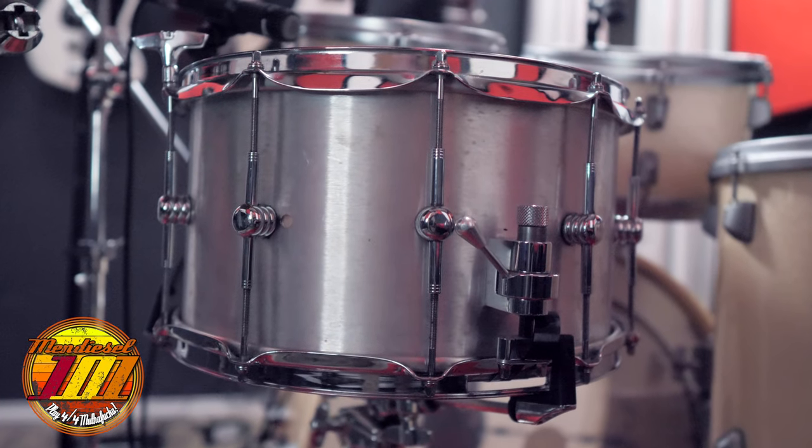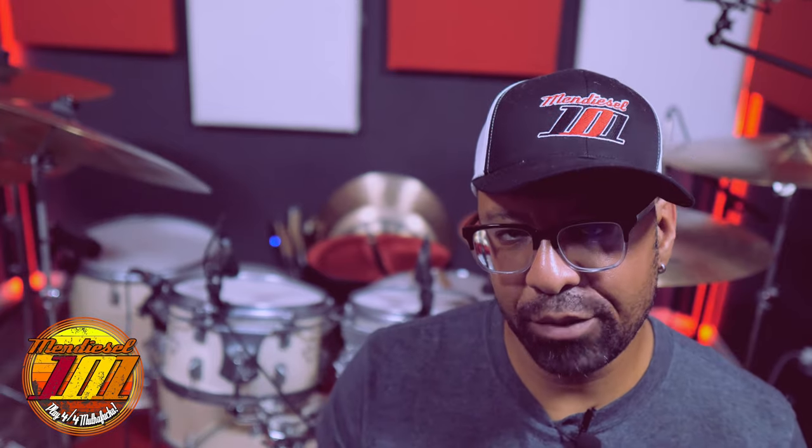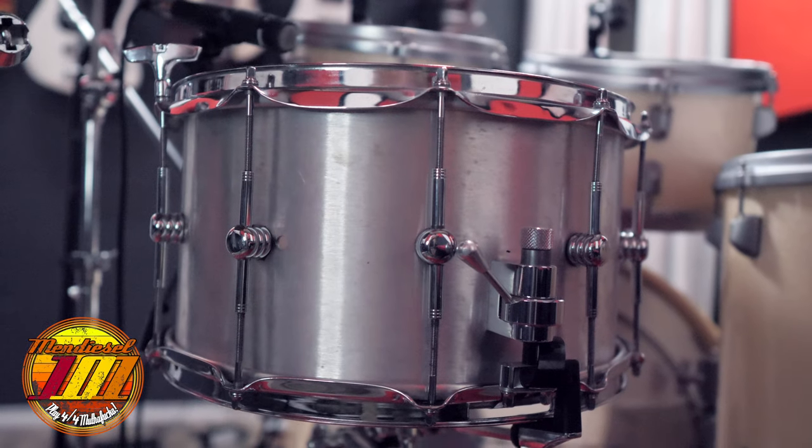What I've noticed about 8x14s is they sit in a register that's not so ear-piercing — it doesn't blow out your eardrums with that high-pitched sound. Don't get me wrong, that doesn't mean you can't crank down on an 8x14 and still get plenty of crack and blow out everybody's eardrum. You most definitely can. But when properly tuned and hit accordingly to that room, it sounds amazing and it sits right in the mix. You can still get that crack without mowing down everybody in front of you.